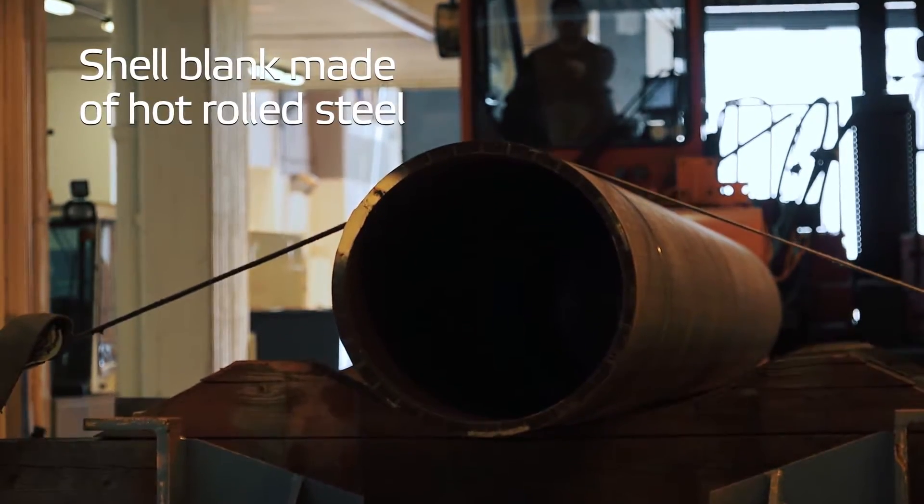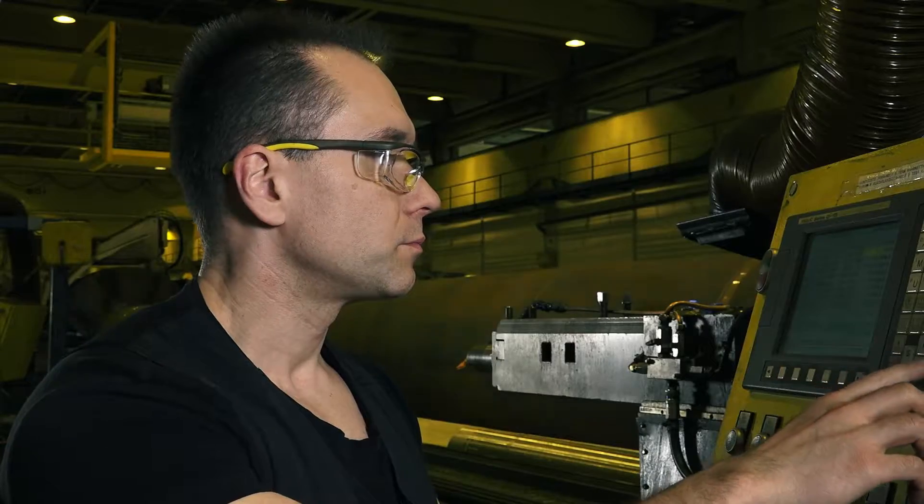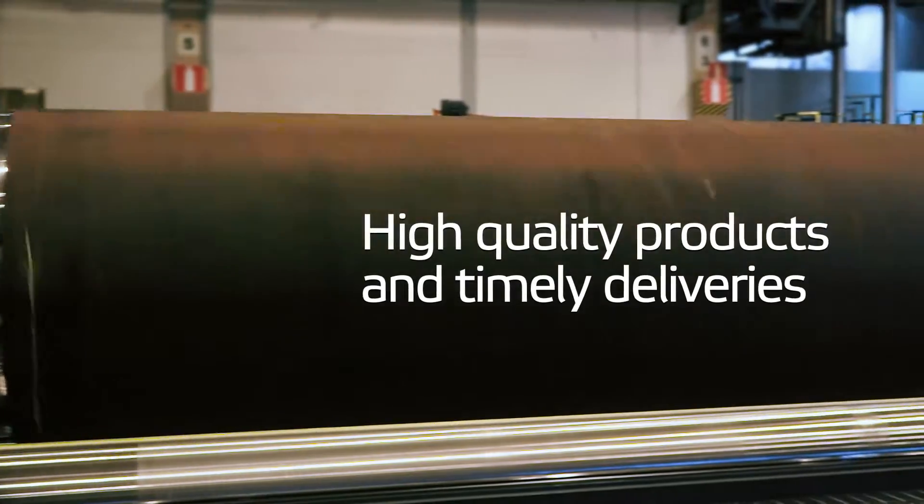Hot rolled steel plate material is the basis for making accurate steel rolls. A lean production process provides a fluent workflow to maintain product quality and guarantee timely deliveries.